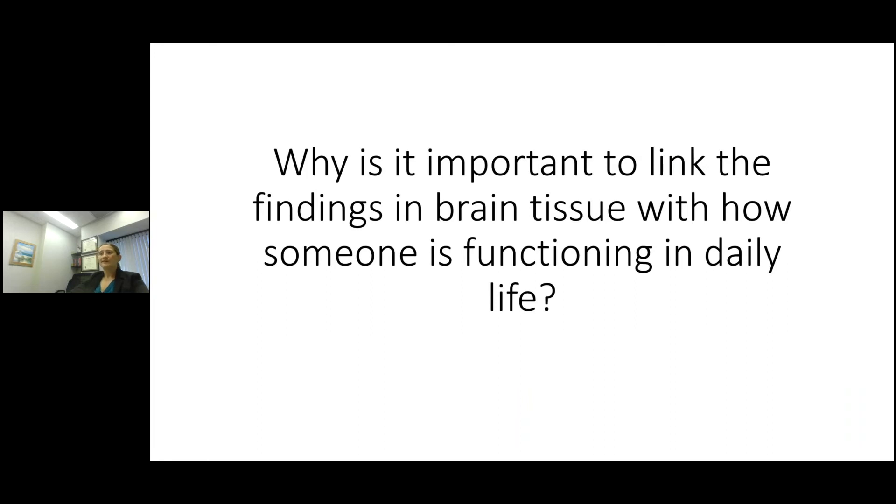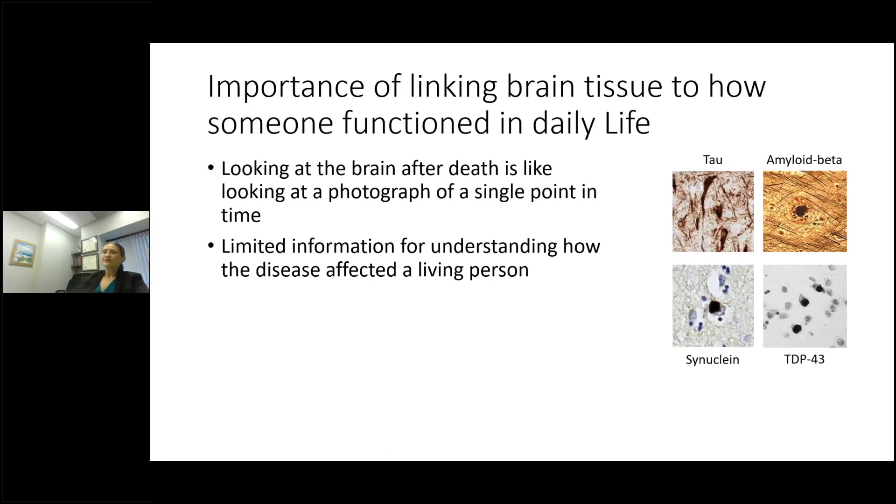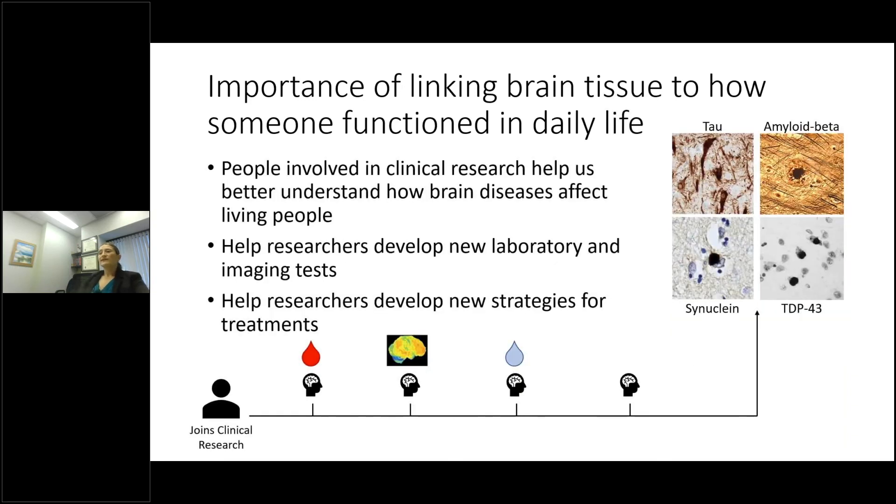A brief note on why it is critically important to link findings in brain tissue with how someone functions in daily life. Looking at the brain after death is like looking at a photograph of a single point in time — we can determine what diseases are present and how far they've progressed, but we have very limited information to understand how the disease affected the person during life. People who get involved in clinical research really help us better understand how the diseases present in the brain can affect living people.